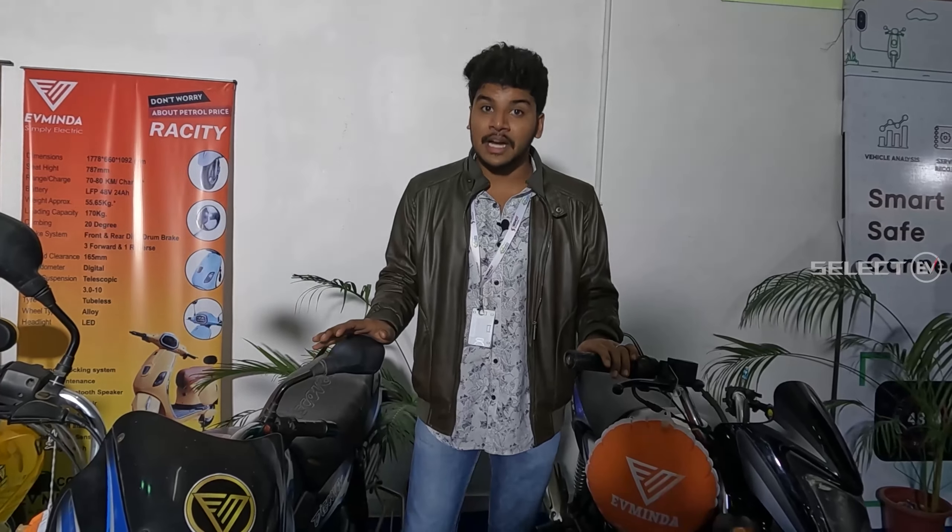So, we have a conversion kit here. There are electric vehicles in general, but what they are doing is innovative.